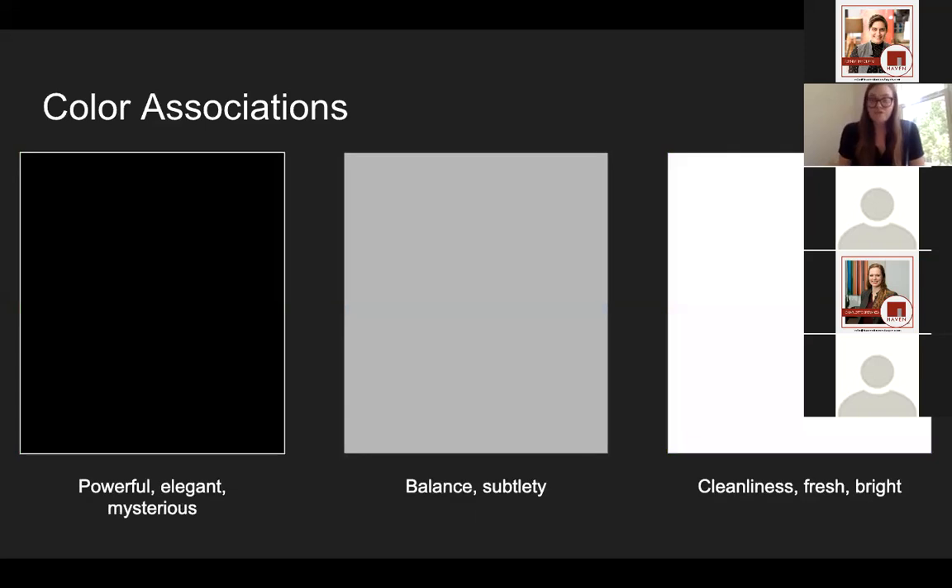Neutrals also have color associations. Black is a very powerful color — it's elegant and mysterious. Gray is more subtle and has a sense of balance, though it can be associated with gloominess depending on the type of gray. White is fresh, clean, and bright, with lots of associations with just being fresh and vibrant.